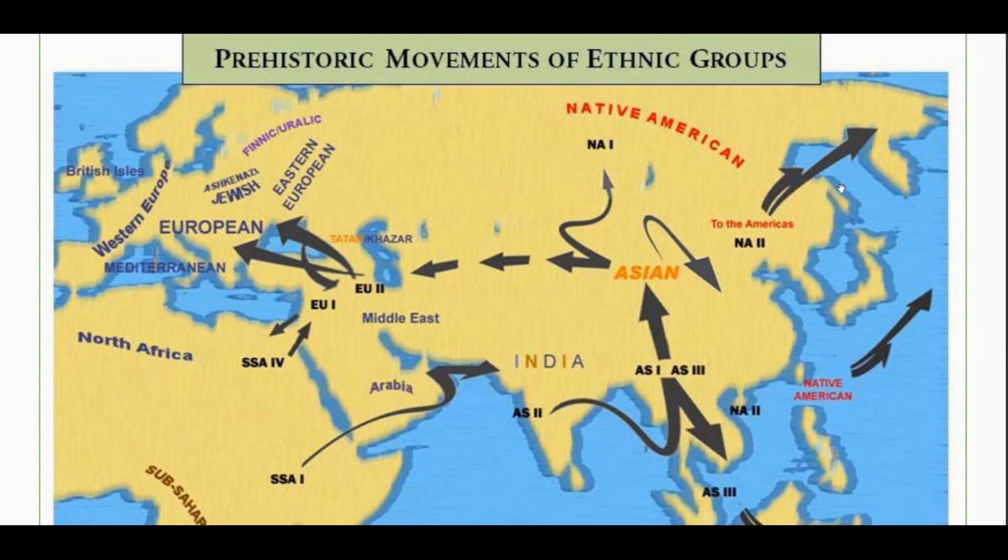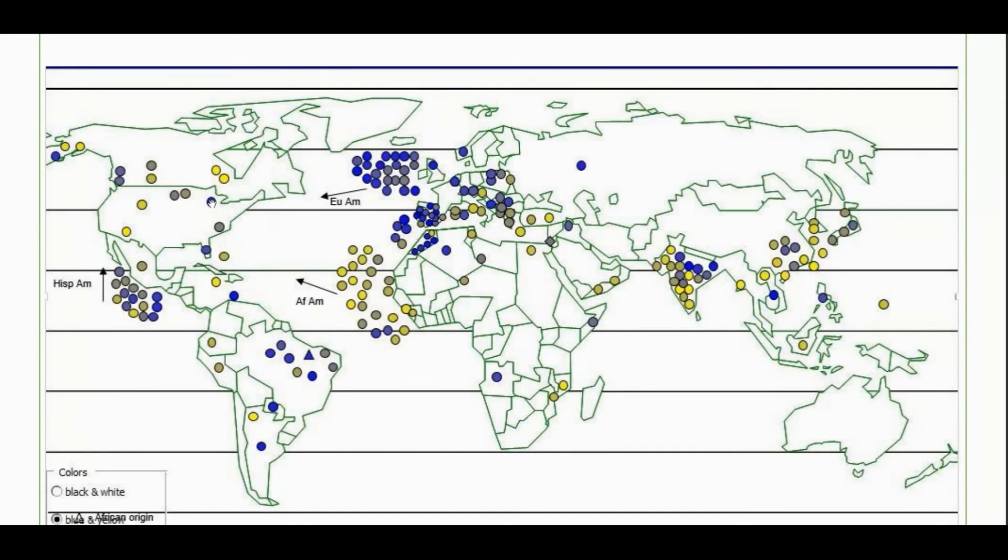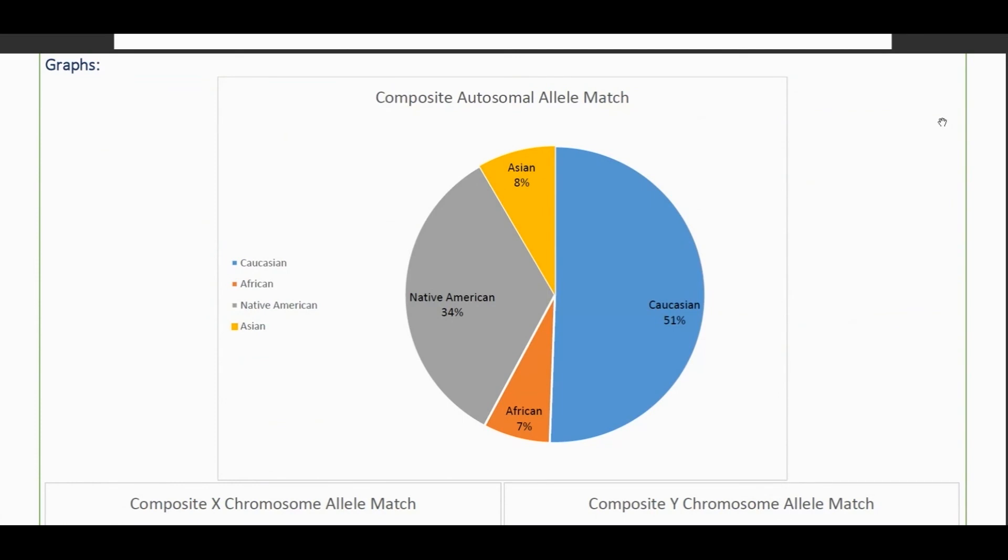You can see my overall matches with populations around the world. The bright blue is a strong match, yellow is a weak match, and you can see the in-between colors as mixes of the two. As far as I can tell by the science of DNA, that's approximately me. Thank you for watching.